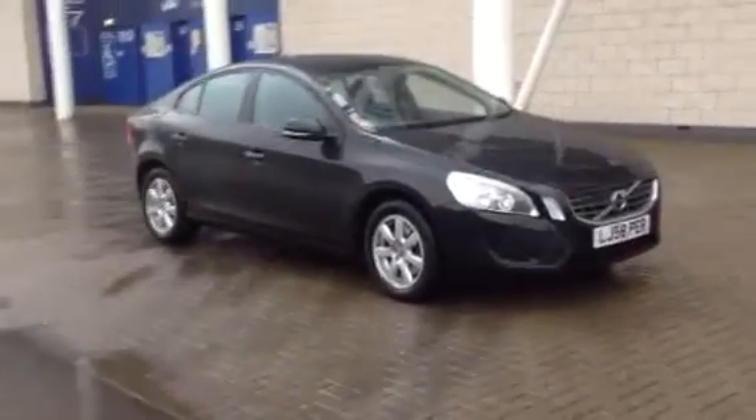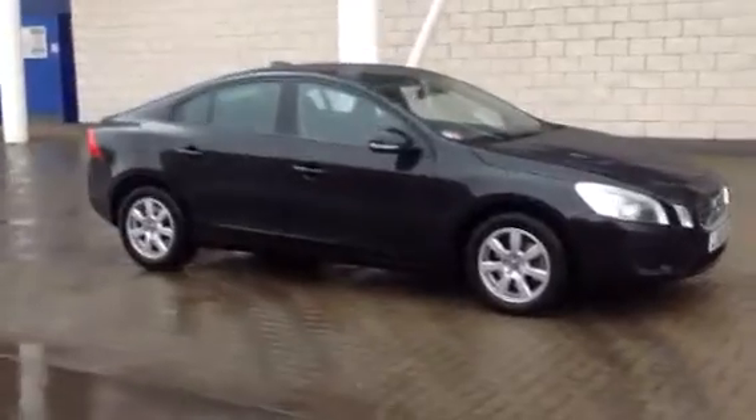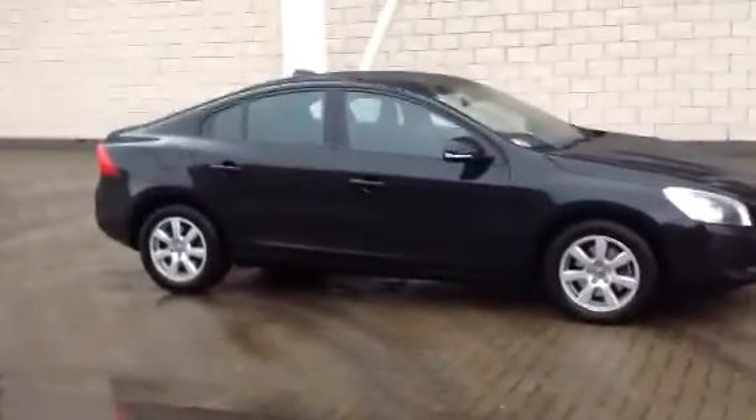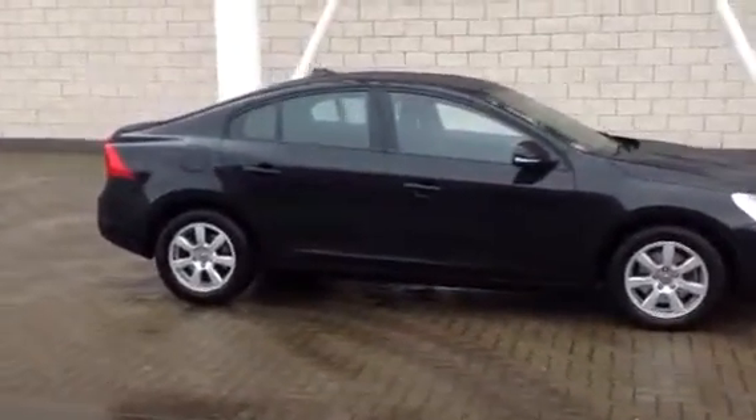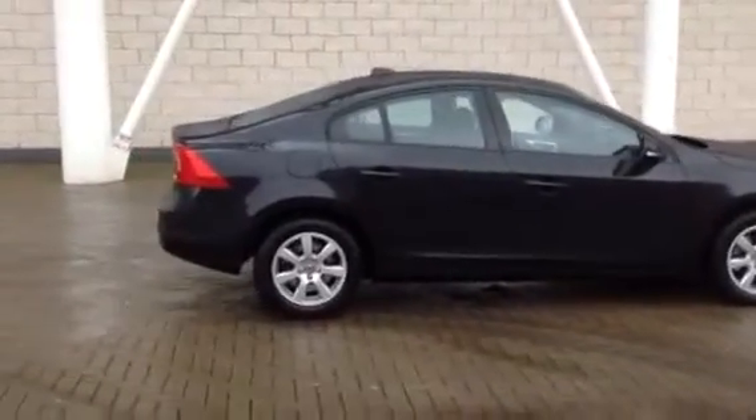Welcome to Sturgis Volvo. I've got an NS60 for you. This one is the D2 ES four-door saloon, 2011 on an 11 plate. The car's covered 26,000 miles and it's supplied with a full Volvo service history.